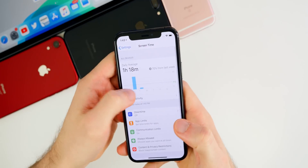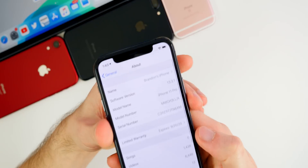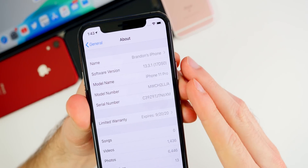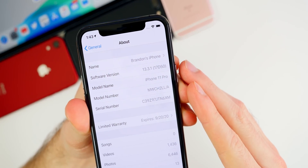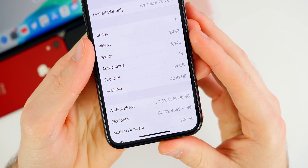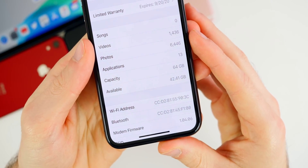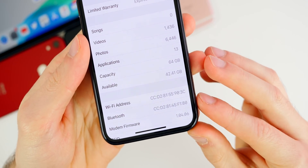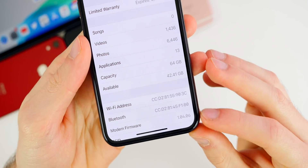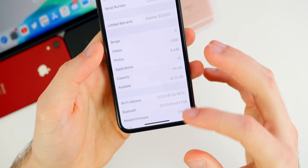Let's check out the build number. Going to Settings > General > About, you can see 13.3.1 right there, build number is 17D50. The modem firmware also received an update, going from 1.03.12 on 13.3 to 1.04.06, so if you were having connectivity issues in terms of LTE you may see an improvement with this update.